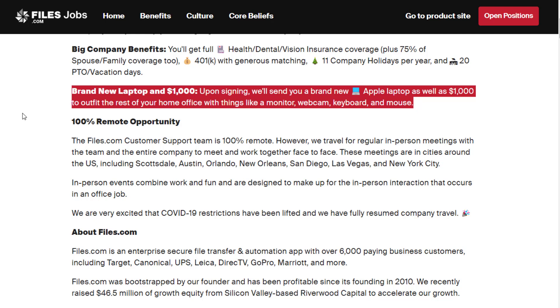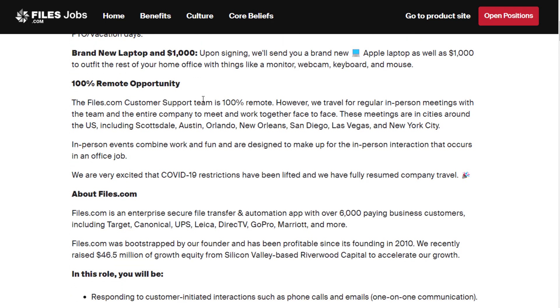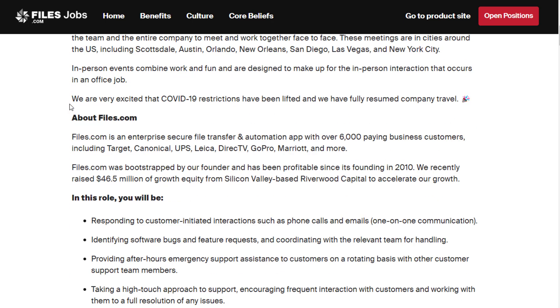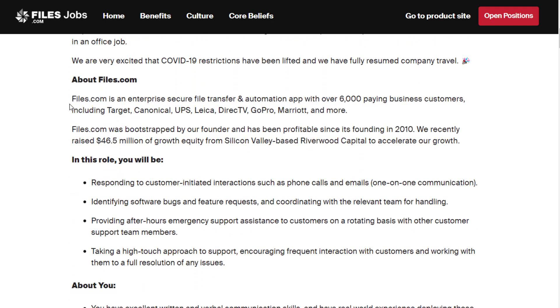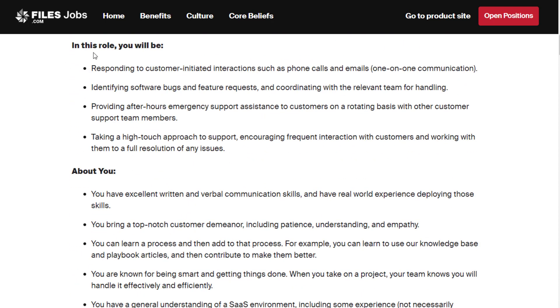Every job here pretty much gets a $1,000 signing bonus — it's kind of a company-wide benefit. Now, this is not to say that files.com is a 100% fully remote company, but the customer support part of the team is. For your day-to-day, you will be responding to customer-initiated interactions such as phone calls and emails, doing mostly one-on-one communication.